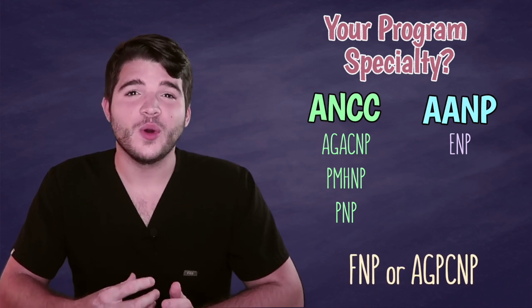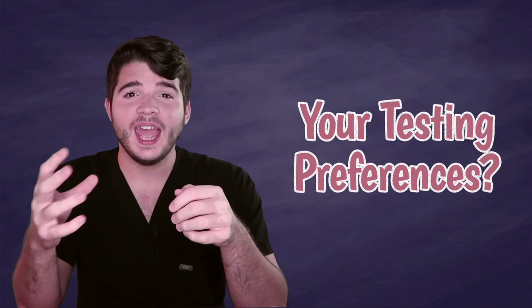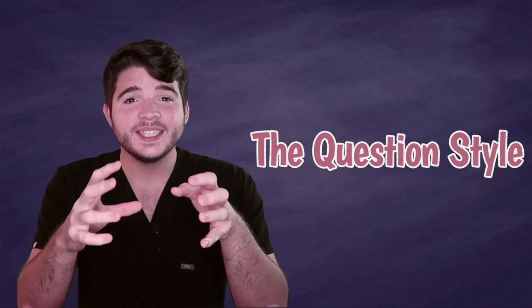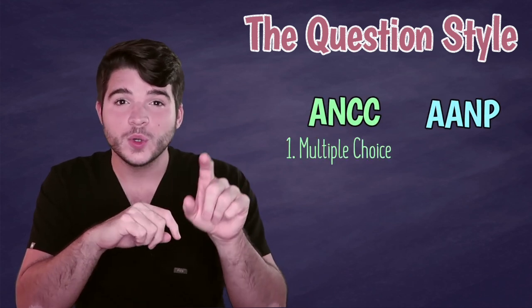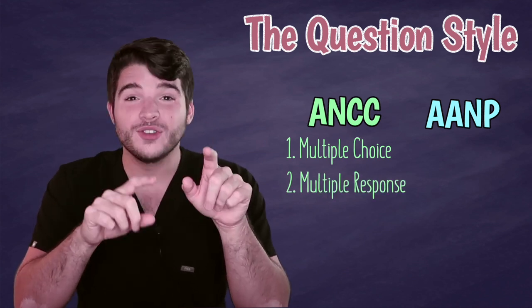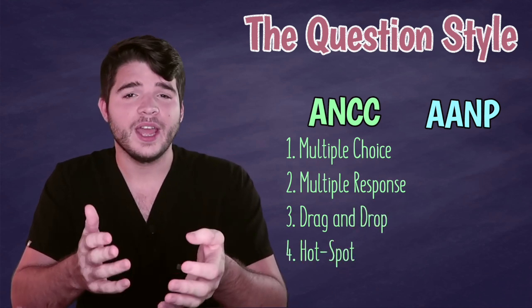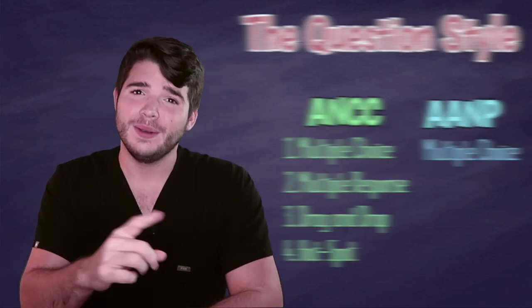If that's the case, the next question you're going to want to ask yourself is what are your specific testing preferences? A major difference between the AANP and ANCC is going to be the question style. The ANCC will have four styles of questions: a normal multiple choice A, B, C, and D; multiple response, so select all that apply; drag and drop; as well as hotspots. The AANP, on the other hand, will have 100% multiple choice A, B, C, and D — cut and dry, select the right answer and move on.